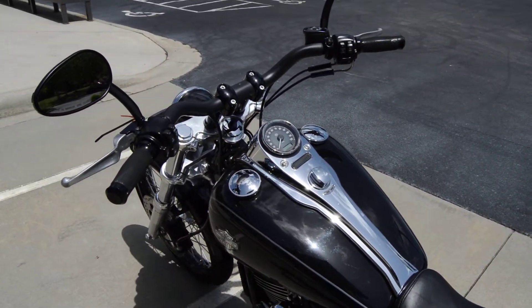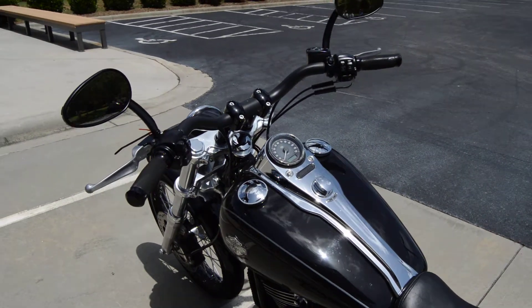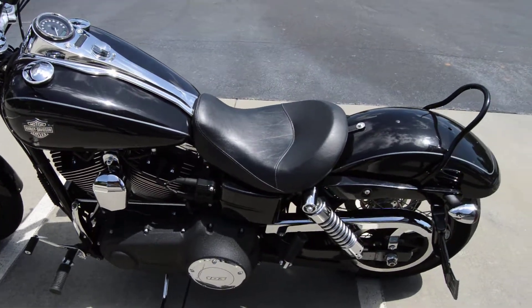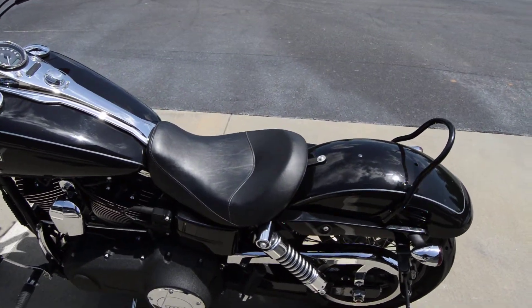It's got the chrome console on the tank — that's stock. Foot controls, that's stock. The whole blacked out motor because it's a dark custom. They have a solo seat on it.